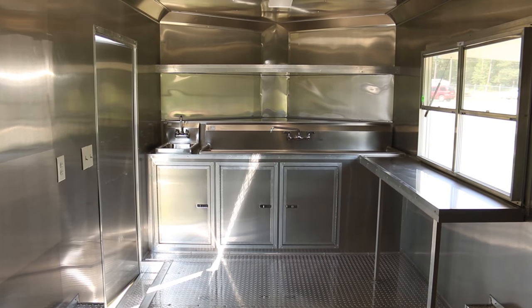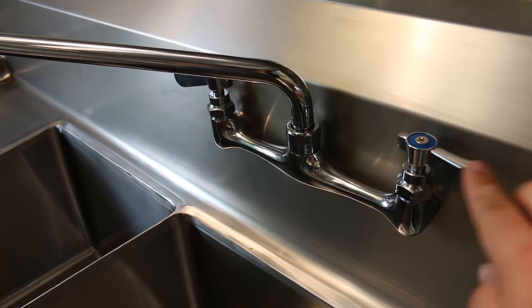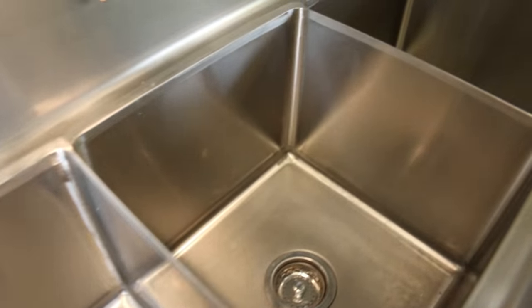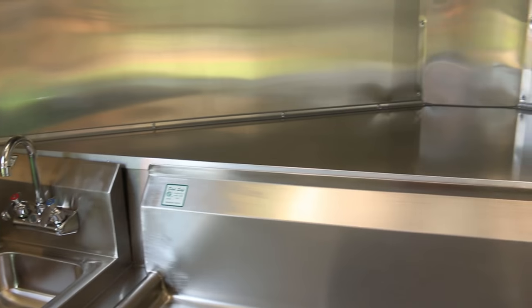Stepping inside, you'll find all stainless steel finishes including walls, ceilings, countertops, and backsplashes, a proper three-compartment sink for health code requirements, and an oversized stainless steel shelf for additional storage.